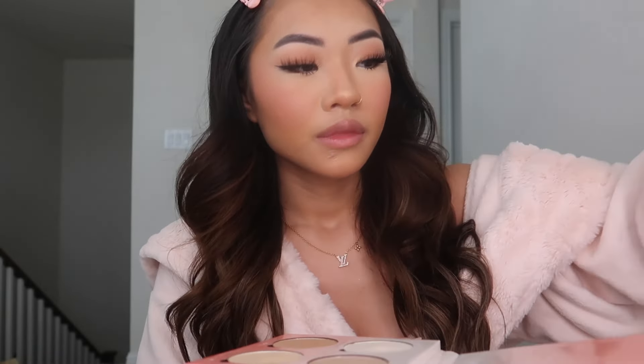I'm going in with the shade Butterscotch from this palette and just brush that on my highlight bone. For my lip liner I got these on TikTok Shop — this is by Shkodi Cosmetics in shade 303N.